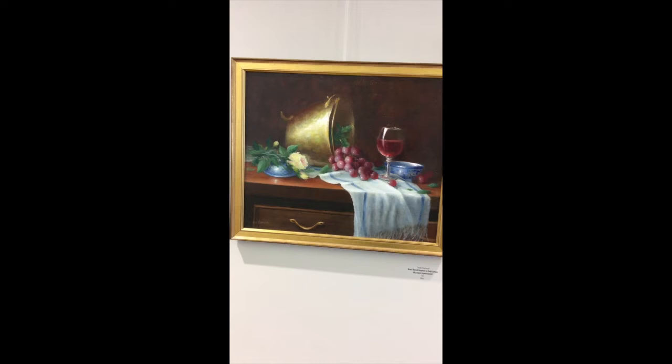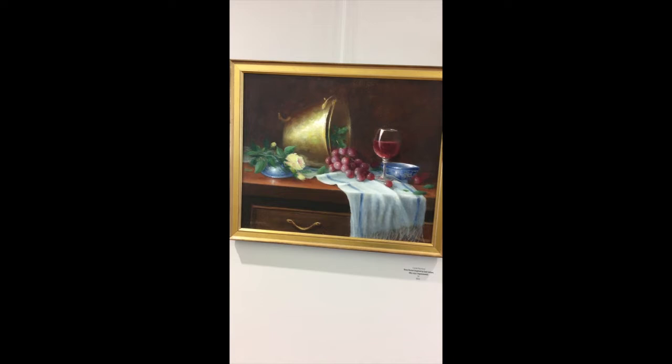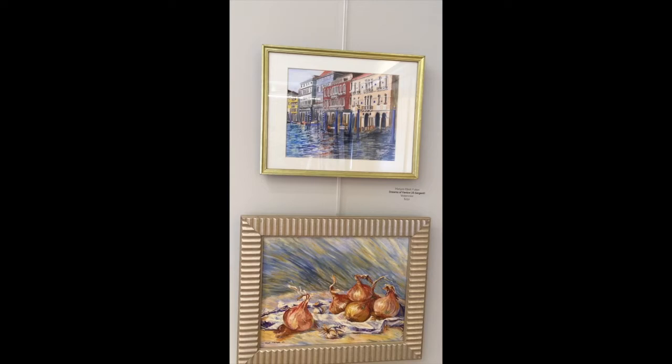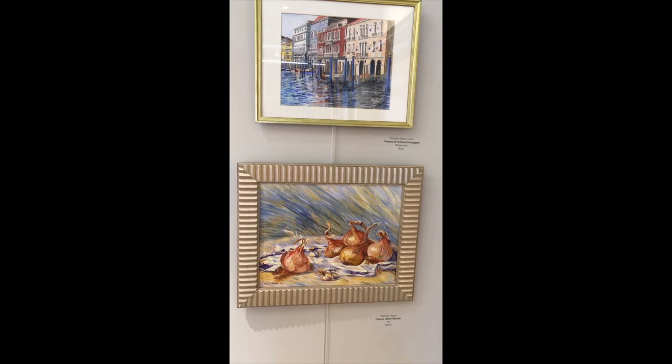Carol Raymond did this impressive still life in oil, Brass Bucket, inspired by Emile Carlson, an impressionist who lived from 1853 to 1932. The work above, by Marlon Fulton — she painted this watercolor, Dreams of Venice, inspired by John Singer Sargent. And below, Wendy Vogel's Still Life in Oil is Onions, after Pierre-Auguste Renoir.